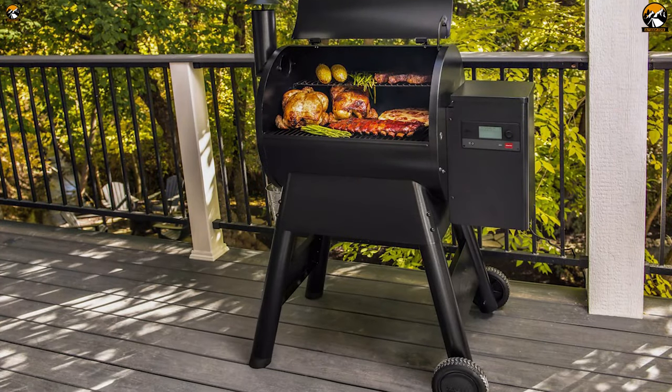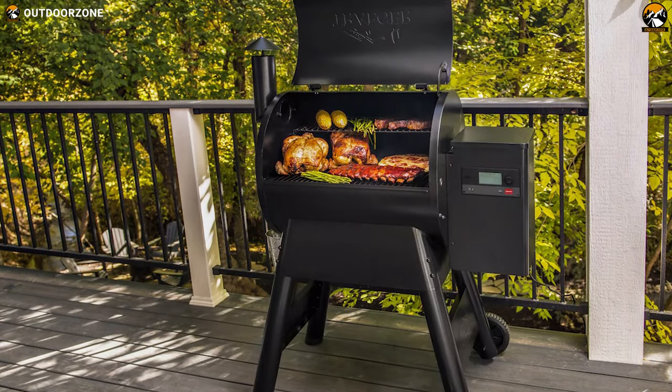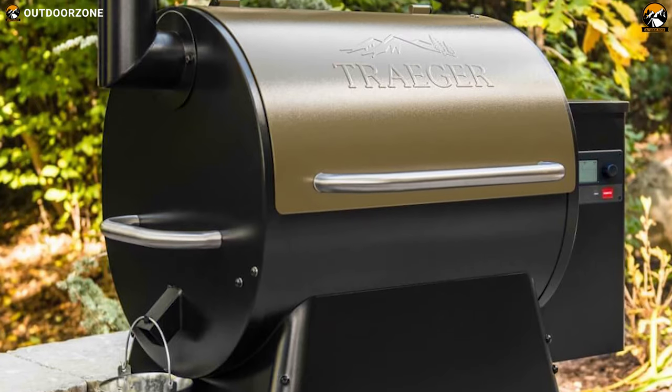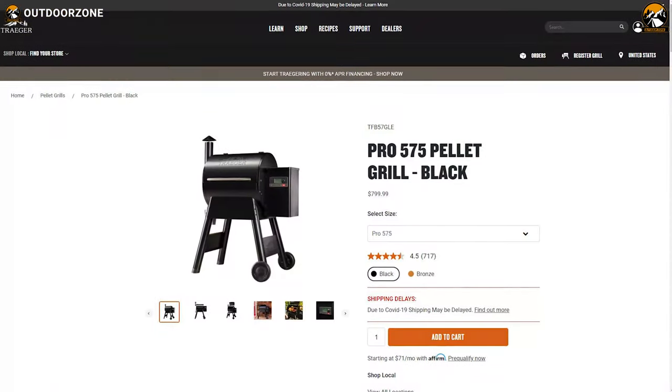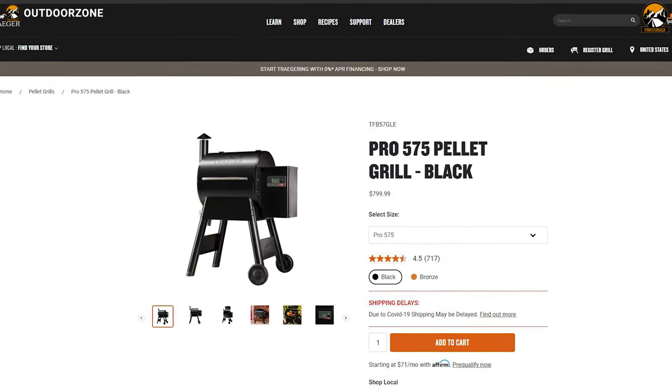Built-in innovative technology allows you to cook from your comfort zone. The Traeger Pro 575 is packed with useful features to enhance your grilling experience at campsite, and with an amazing price tag, you can get it for around $800.